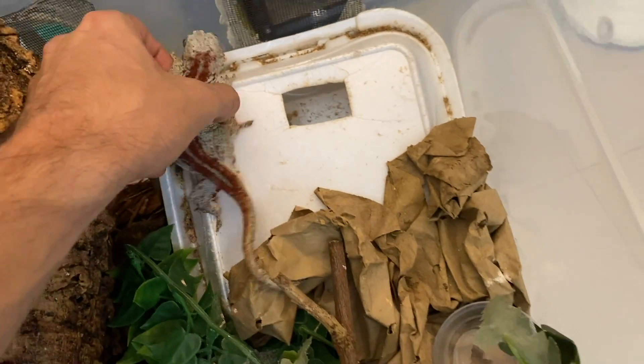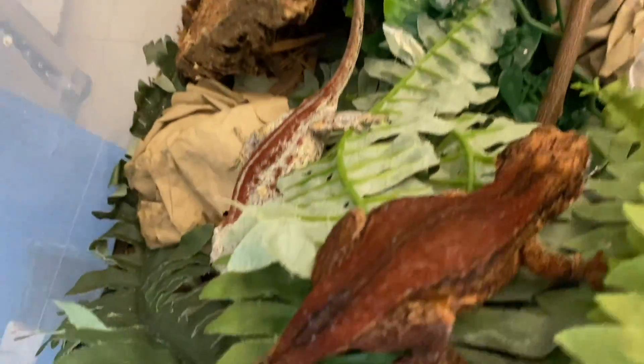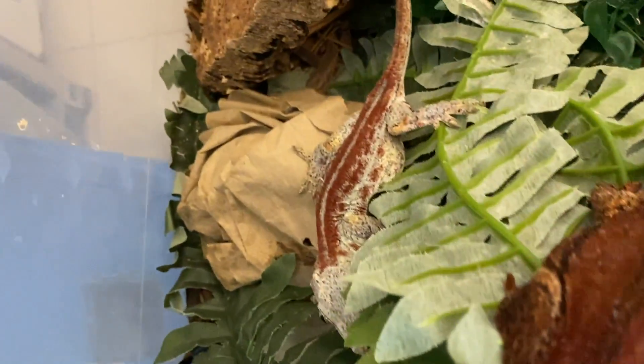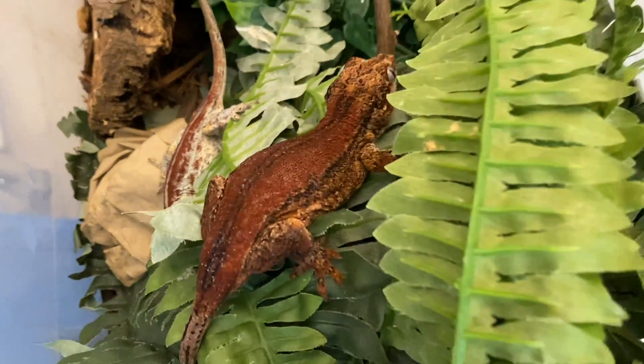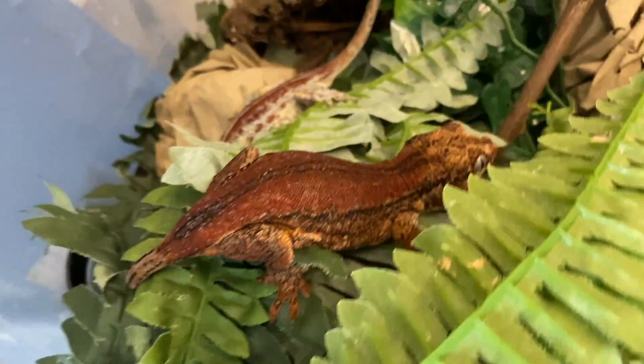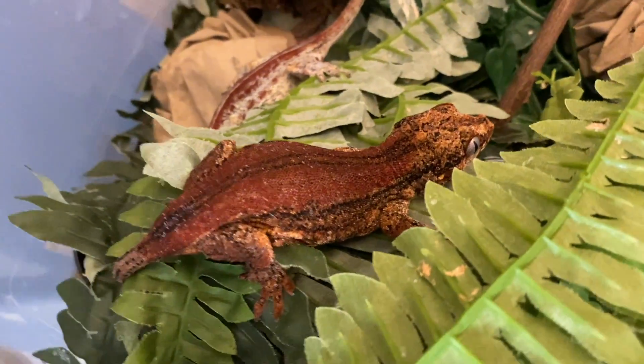I'll post a picture of what she looked like when she was in her first year of breeding so you guys can see the difference. Breeding them over the years does take its toll on these geckos and they lose some of the color, but they're still healthy animals and they're still beautiful in my opinion.